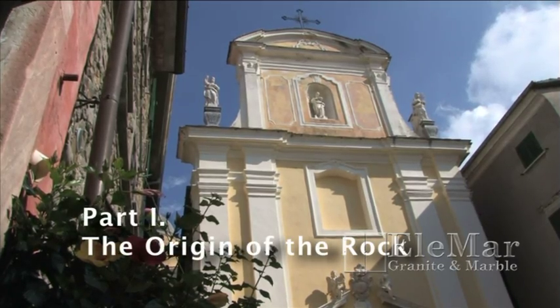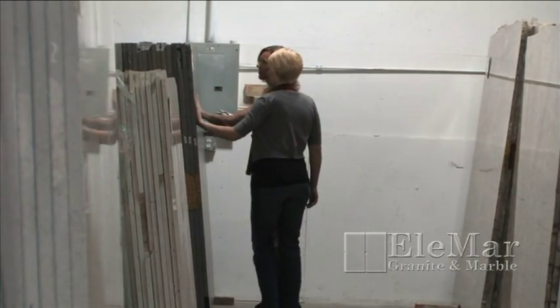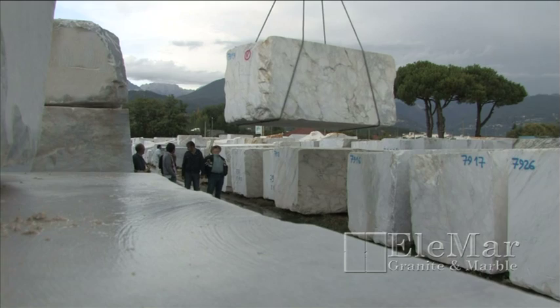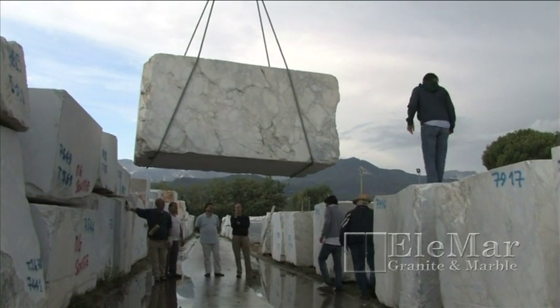In part one of this three-part series, you will learn the basic properties of granite, marble, soapstone, and onyx. Where the stones come from and how they're retrieved. And lastly, how each stone is specifically selected for distribution by Elemar.